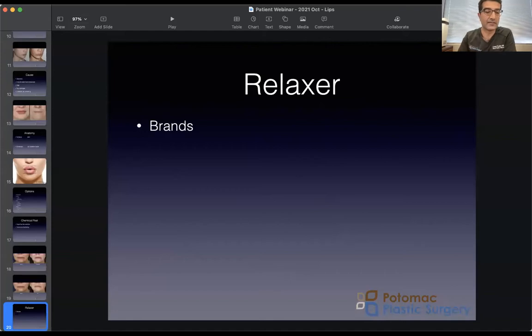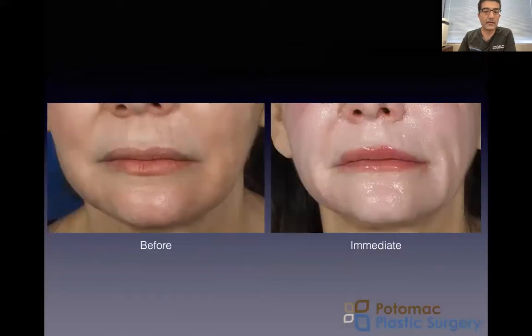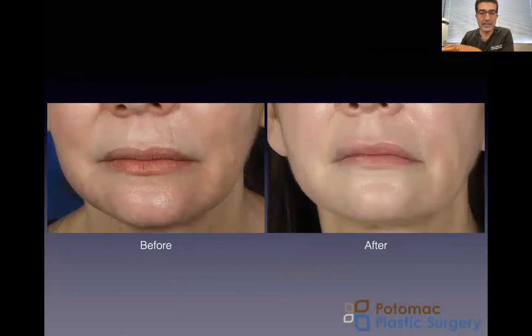Let me show you here — the screen wasn't sharing. Sorry about that. Now you should be able to see my screen. This is before and after, immediately after a chemical peel. We do a medium-depth peel that addresses the superficial lines and wrinkles. And this is one week after — her lips, her white lip, are smoother. Her lines and shadows around them are smoother. Downtime is usually about a week or so for our peels.